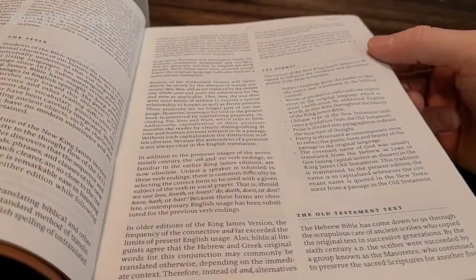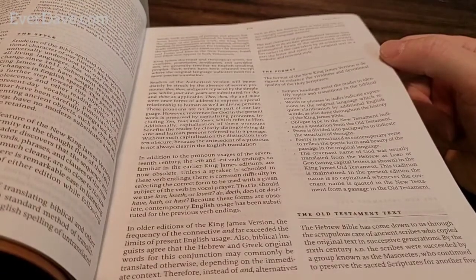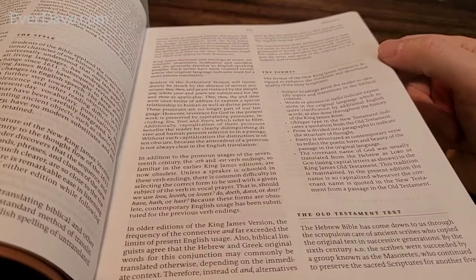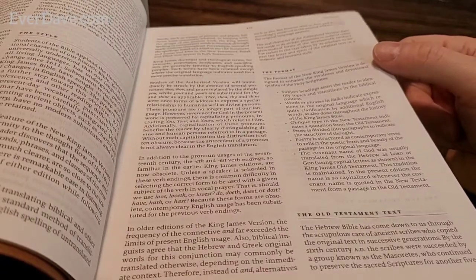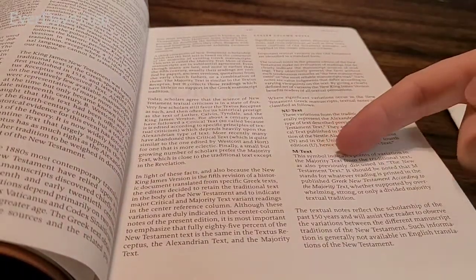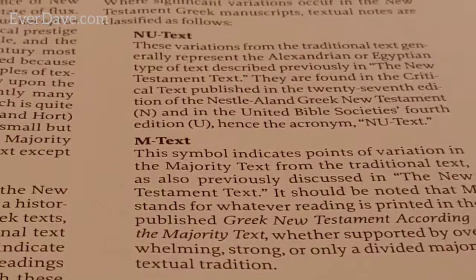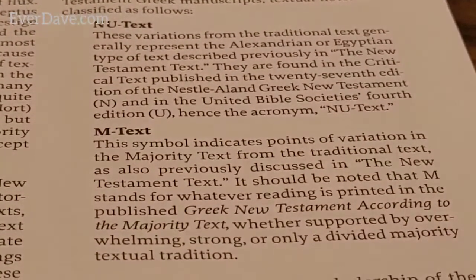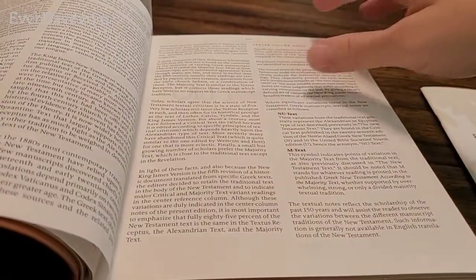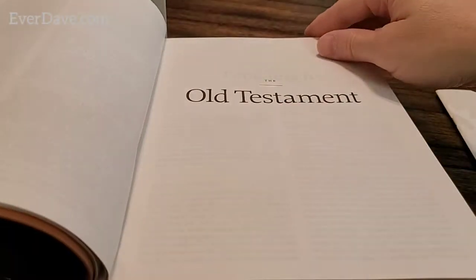The preface tells you a little bit about the New King James and its style and format. Words or phrases in italics indicate expressions in the original language which require clarification by additional English words - as has been done throughout the history of the King James Bible. Along the bottom of the pages you'll sometimes see 'M Text' and 'NU Text' - that indicates where they originate some of the text from. The center column notes are what's going to be in the center column.